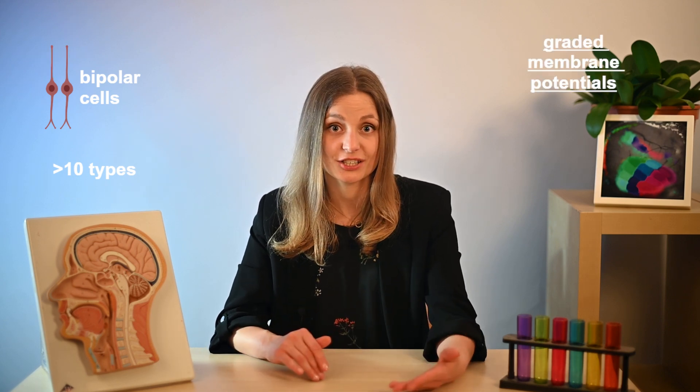Studies in mice have revealed that there are more than 10 types of bipolar cells, each with distinct characteristics such as chromatic preference, polarity and kinetics. These bipolar cells transmit signals by releasing glutamate onto amacrine cells and retinal ganglion cells. Neither photoreceptors nor bipolar cells generate action potentials; instead, they communicate using graded membrane potentials. The release of glutamate by bipolar cells occurs through a specialized structure called the ribbon synapse.